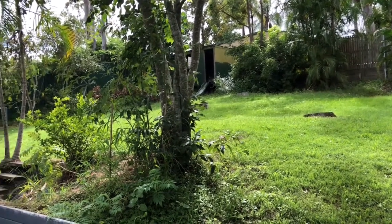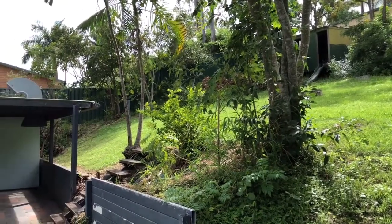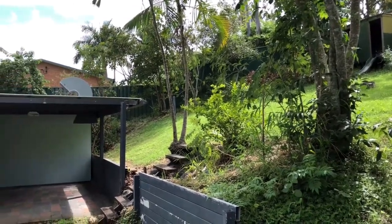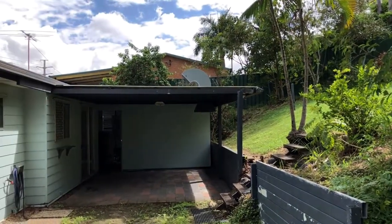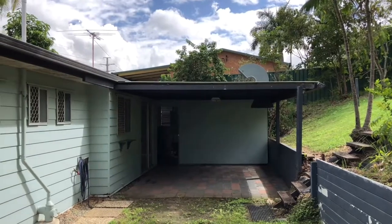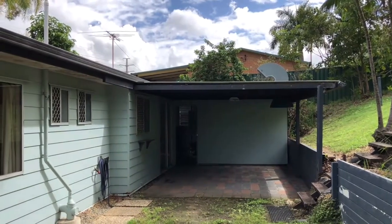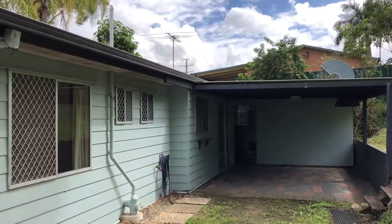The good-sized rear yard is fully fenced with lots of room for the kids to run around on the top level. As we span around to the undercover entertaining area — which leads out from the back of the eating area — there's also some extra space cordoned off underneath that could be used as a private play area for the kids.